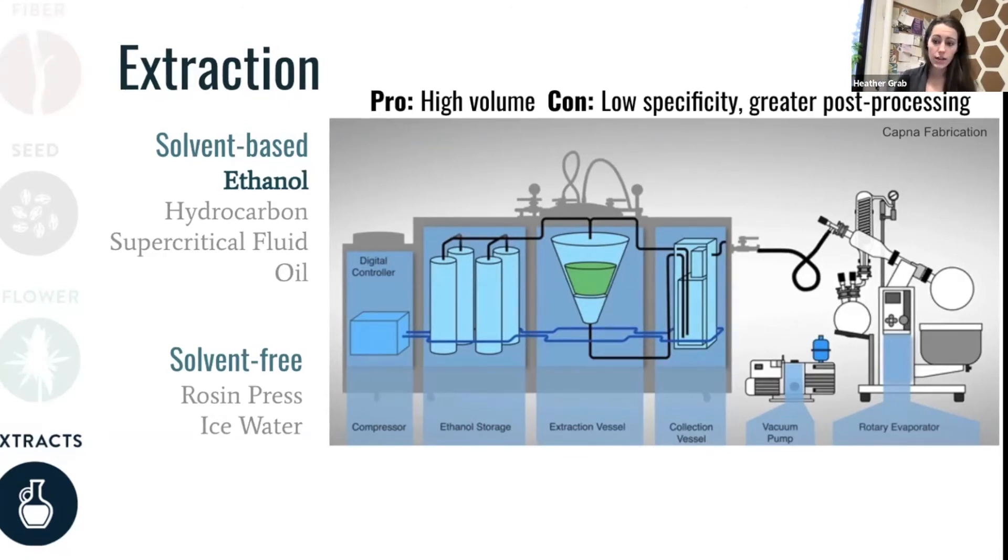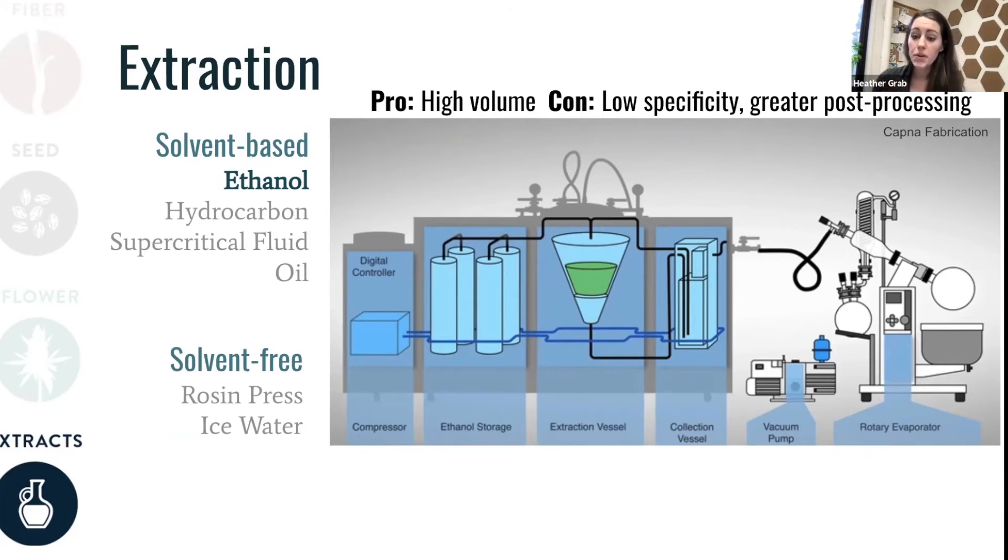These come into a collection station. Importantly, the solvent — ethanol in this case — needs to be removed from the product. Here's one example of a post-processing piece of equipment called a rotary evaporator or rotovap, which uses the difference in boiling points of ethanol versus compounds of interest like cannabinoids. Cannabinoids have a much higher boiling point than ethanol does, so you set a hot water bath and submerge this globe with your extract into it at a temperature higher than the boiling point of ethanol but lower than the boiling point of your cannabinoids, so the ethanol boils off and is collected. You can also do this under vacuum to reduce those boiling points and use less energy. The ethanol is recollected and reintroduced into the system, leaving you with a more concentrated hemp extract.